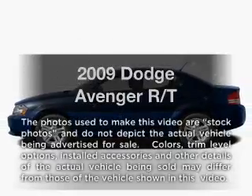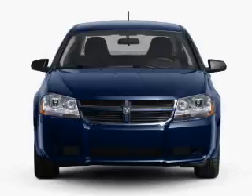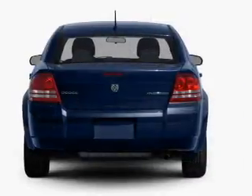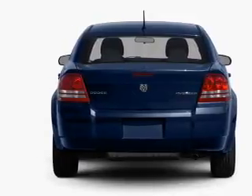Get noticed in this 2009 Dodge Avenger. This is the set of wheels you've been looking for, with a solid six-cylinder engine connected to a smooth-shifting automatic transmission. The anti-lock braking system will help deliver you safely to your destination.